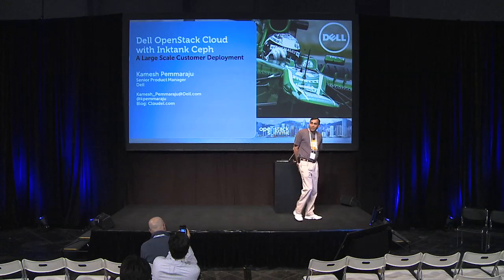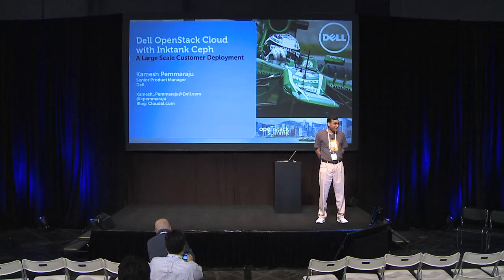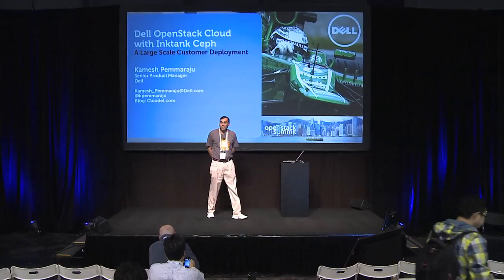Hello everyone, grab your lunch. This is falling straight into the lunch hour here, so hopefully I'll keep you occupied while you grab your lunch and join us. We're going to talk about the Dell OpenStack solution — specifically, we have a case study with University of Alabama.